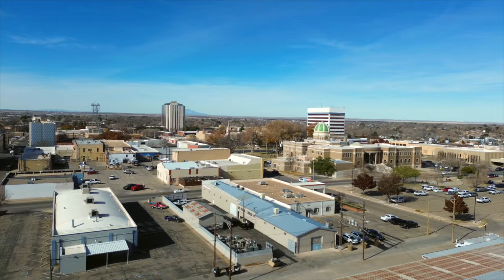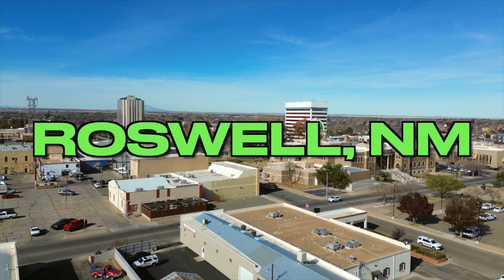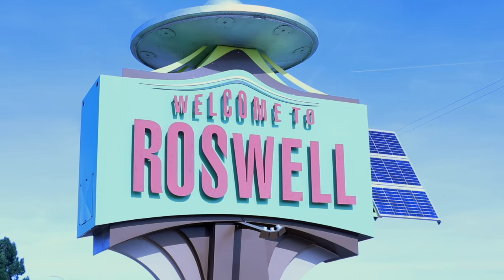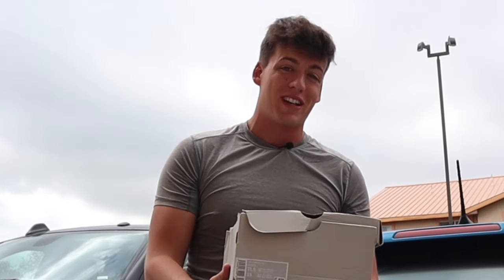Our next trade is in a place you very well may remember. We're here in Roswell, New Mexico this weekend for an entirely different video, but I thought this was a perfect opportunity to continue my toy car to Tesla series. I've got a buddy coming into town who wants to make a trade, so we're about to meet up with him.